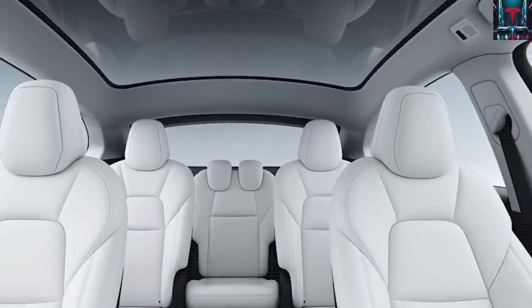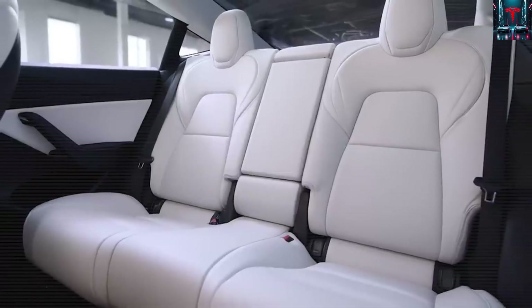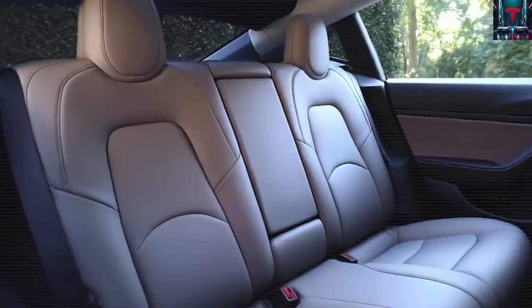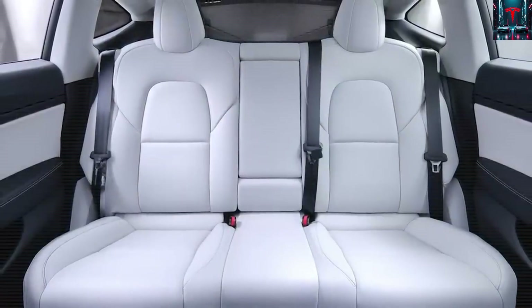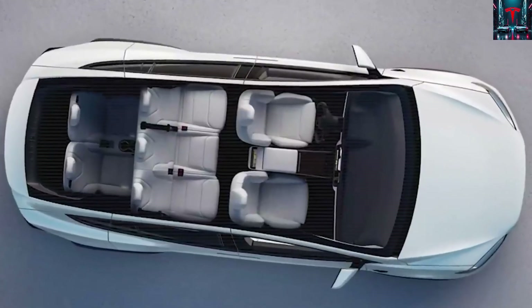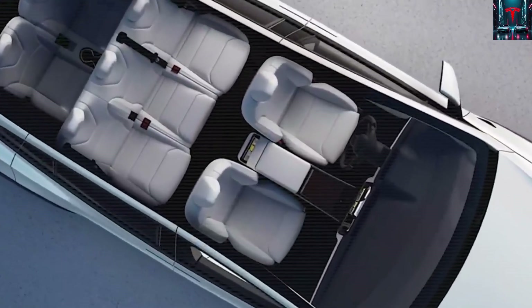Interior assembly follows, with carpets, panels, seats, and windows fitted into place. Interestingly, the seats are bolted directly onto the top of the structural battery pack — a design that saves space and reduces weight. Finally, the upper body is mounted onto the underbody and drivetrain with extreme precision, secured by bolts that ensure rigidity, safety, and structural integrity.